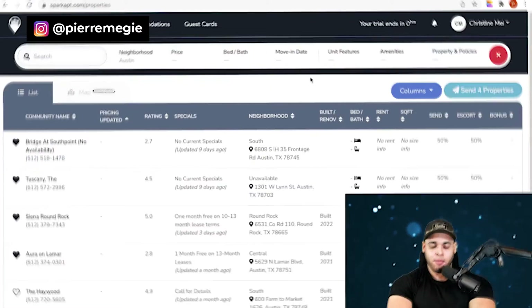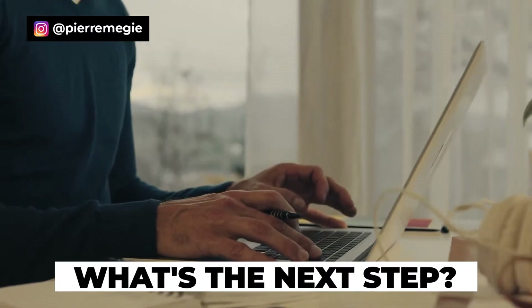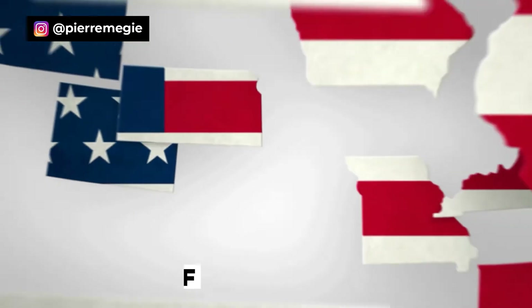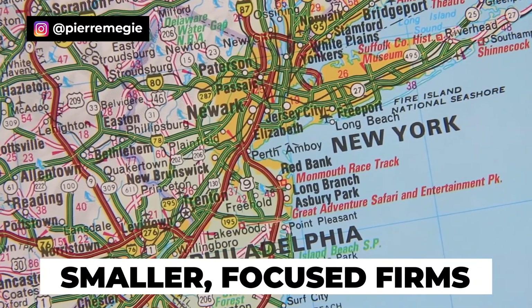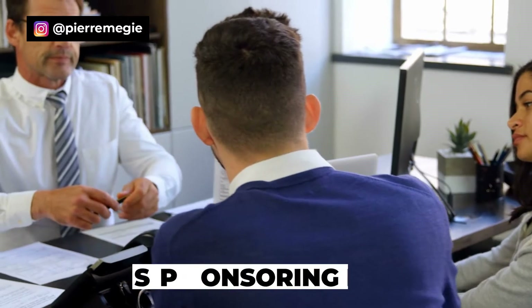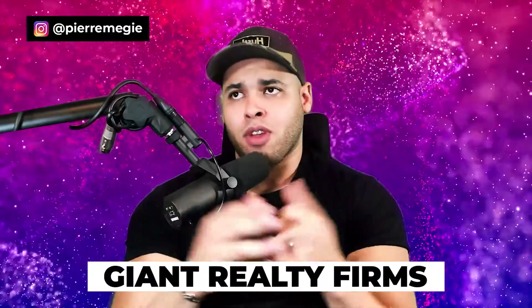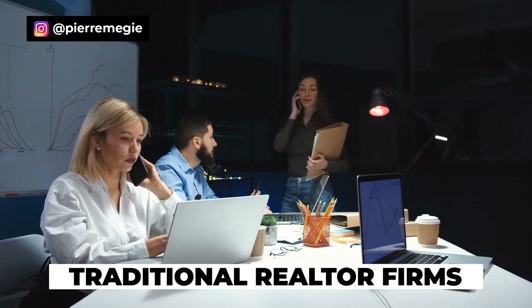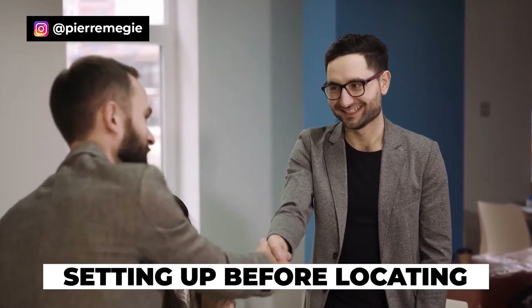The next step to becoming an apartment locator is finding a sponsoring broker. Once you've confirmed the database covers your market and you have your real estate license, the third thing to do is make sure there's an apartment locating-focused brokerage firm in your market. It's recommended to go with a smaller, niche-focused sponsoring broker rather than a large general realty firm like Keller Williams or RE/MAX, because those are traditional realtor-focused firms.